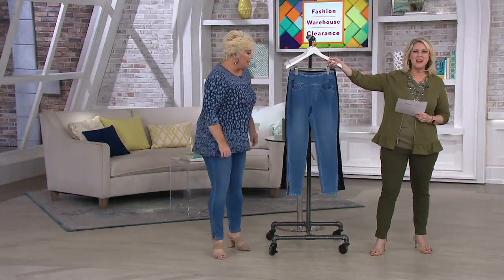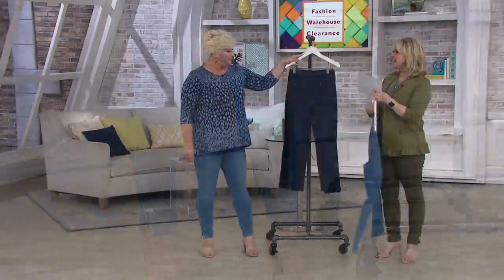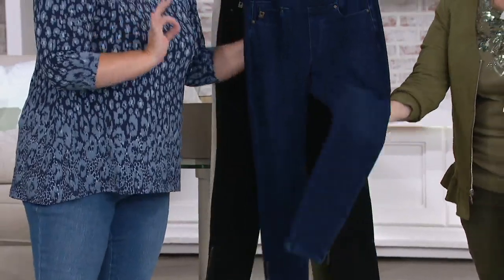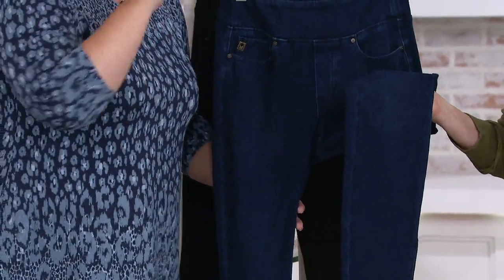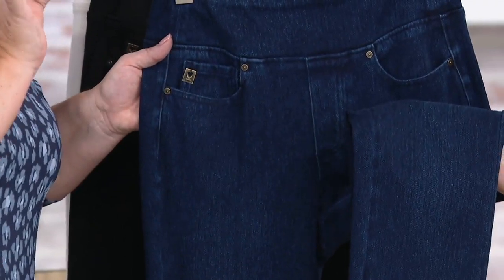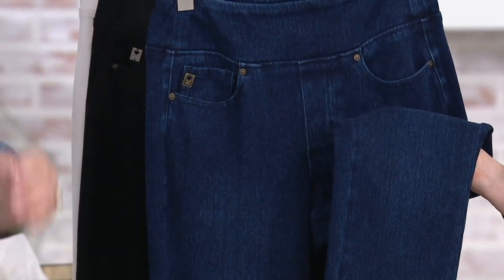Here are your colors. We have the medium wash — this is a brand new 2019 wash that you are loving. It's not too light, it's not too dark. Here is the dark indigo — we did something extra special on this one. Normally I do contrast stitching, but on this dark indigo I did dye-to-match stitching to elevate it. We did not do shiny gold hardware — we did antique brass, even on the zip, so it looks a little dressier.